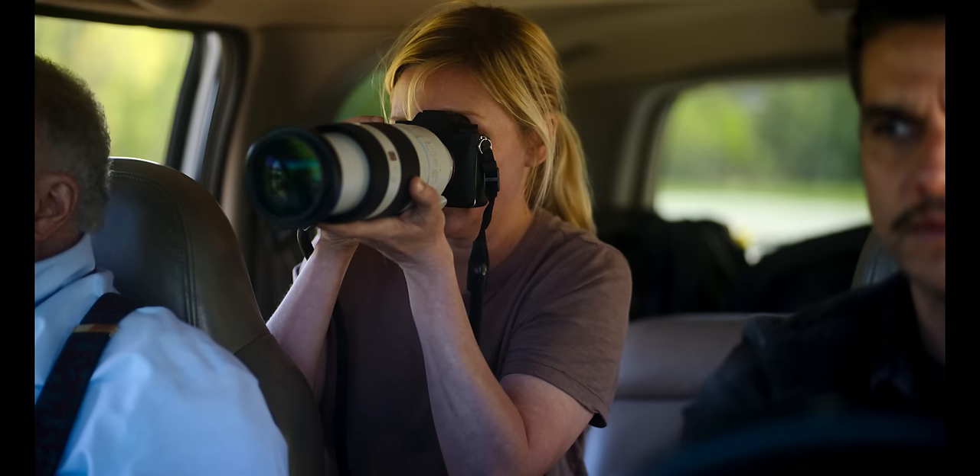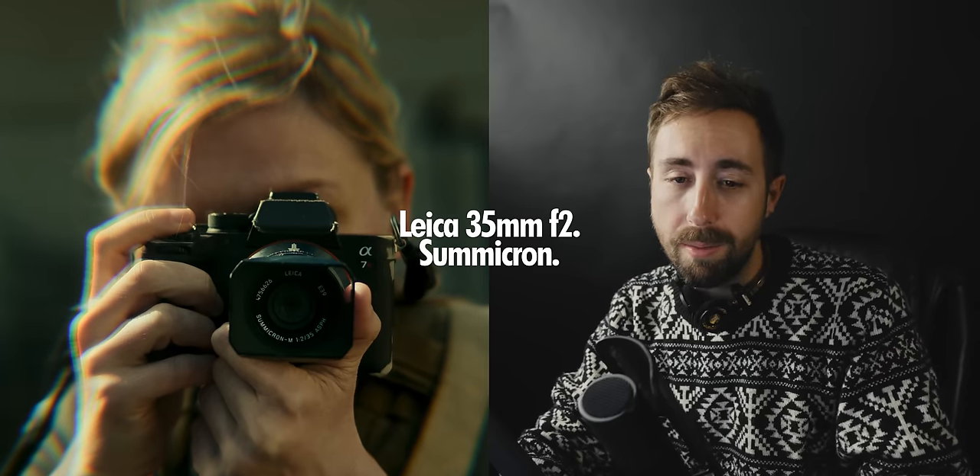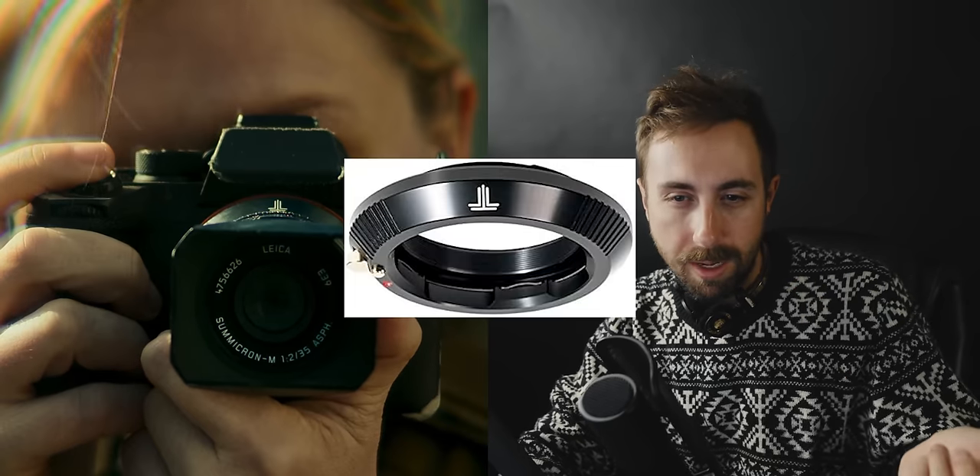Mary Elizabeth Winstead plays Lee, a famous war photographer with kind of a strange setup of gear, to be honest. It's a Sony of some kind — they all look the same and Sony clearly didn't want to pay for product placement. On it is a Leica M lens, the Summicron 35mm f2, attached to the Sony not natively but through an adapter — I think it's the TT Artisan adapter, it's got that logo up top. I find it kind of interesting that they have her using a manual lens with the Sony.